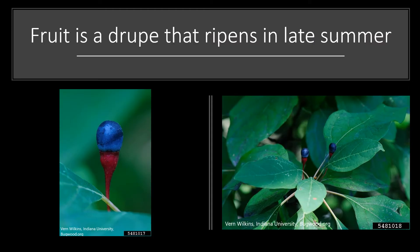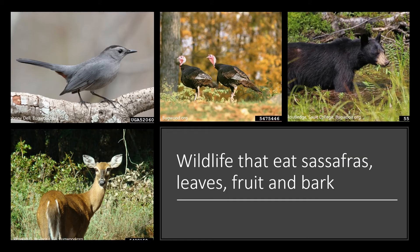The fruit is a bluish drupe that ripens in late summer. Now some parts of this tree are edible for humans but the fruit is not. However, the fruit is eaten by a variety of wildlife — lots of different birds like the gray catbird you can see in the photo here, wild turkey, bobwhite, as well as black bear. The leaves and twigs are eaten by white-tailed deer and the bark is eaten by rabbits. Overall, a pretty tasty tree.